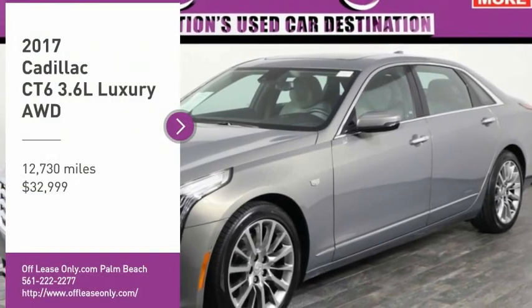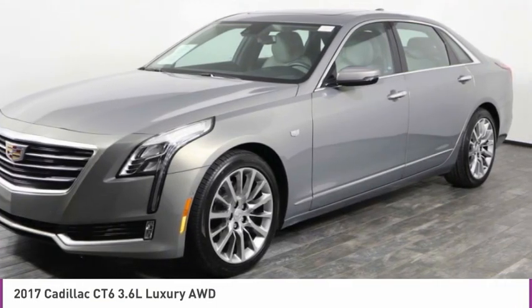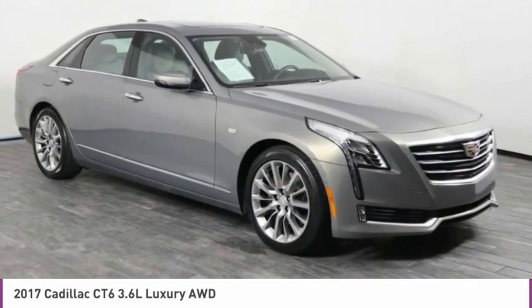Looking for the right vehicle? Check out the 2017 Cadillac CT6. Innovatively engineered and beautifully crafted, the CT6 combines advanced technology with breathtaking design.